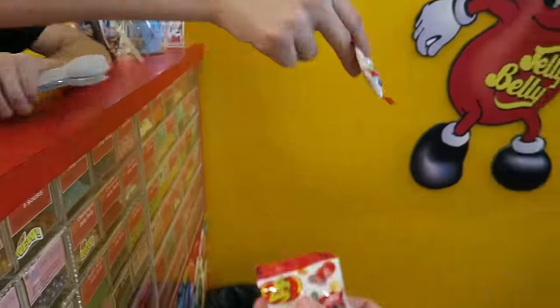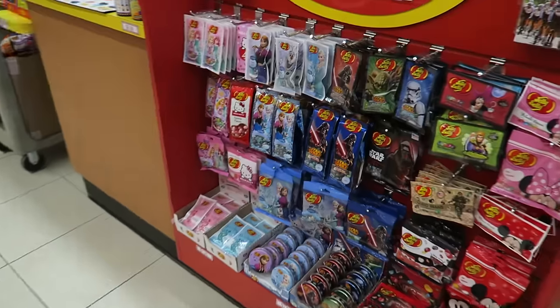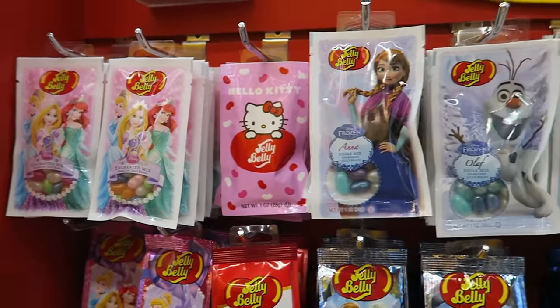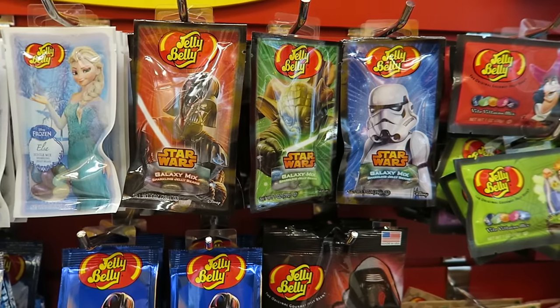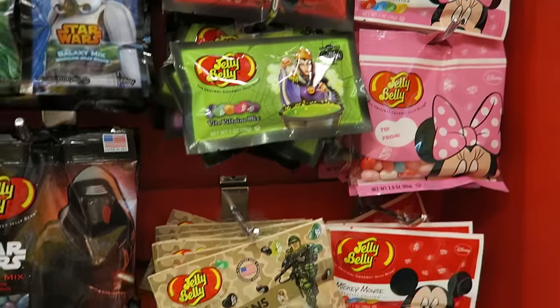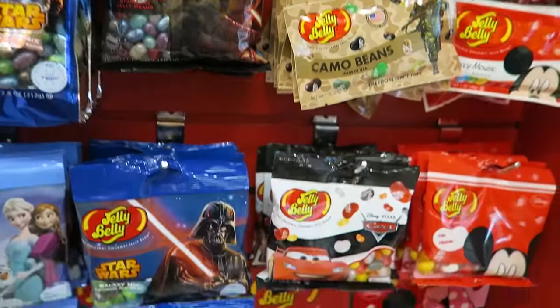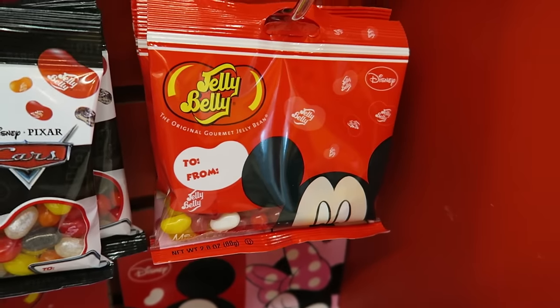And here's some sample bags for you guys as well. Look at all these guys — these are special little mixes. Princesses and Hello Kitty, Frozen, Star Wars, more Disney stuff, Camel Beans, Disney's Cars, Mickey Mouse.